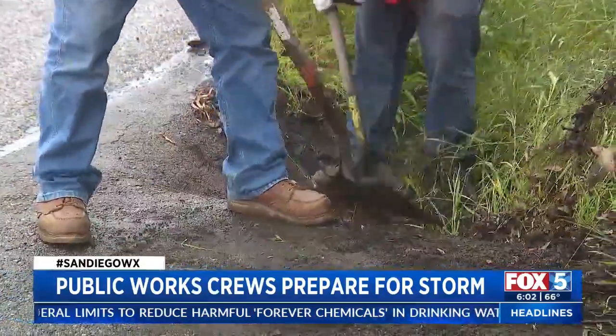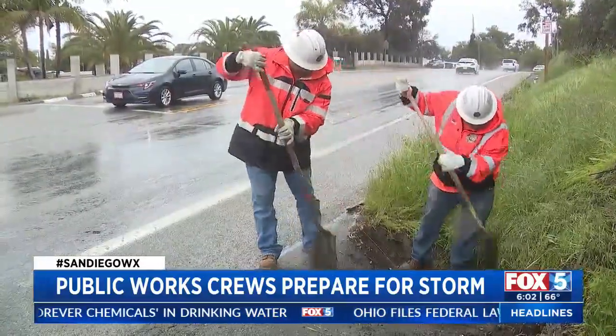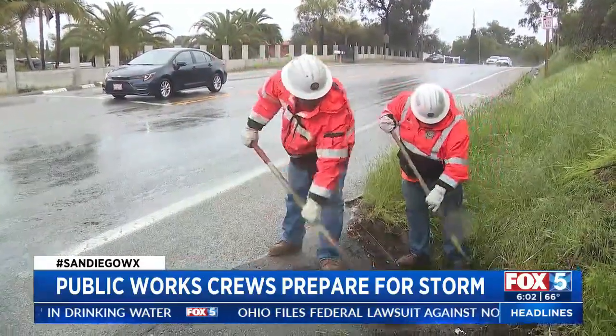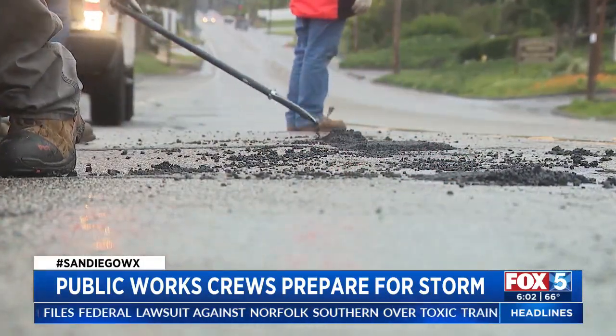From mudslides to snow clearing and everything in between, county public works crews are once again fixing potholes as fast as possible with the weather threatening to create another batch. A lot of potholes — we deal with a lot of issues of flooding, trees that may be falling.